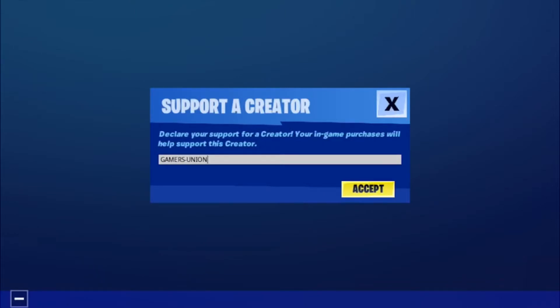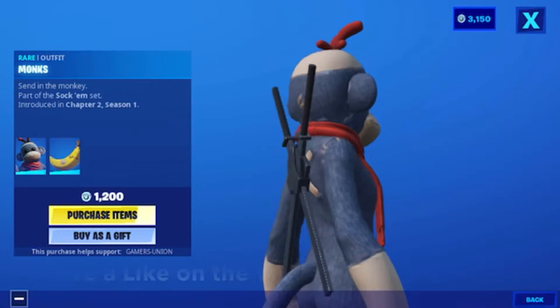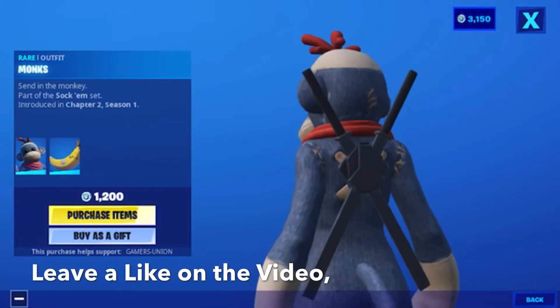Don't forget to use my support credit code GAMERSUNION in the item shop, please and thank you. When you use my support credit code or link in the Epic Game Store, I will receive money from those purchases. Hey guys, GAMERSUNION back here with another video.